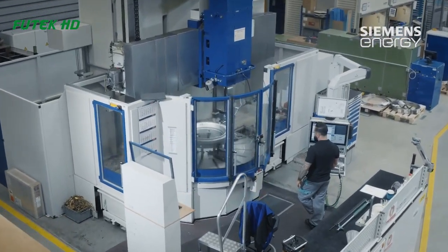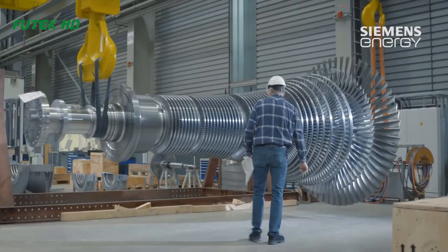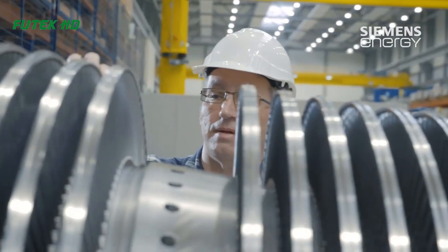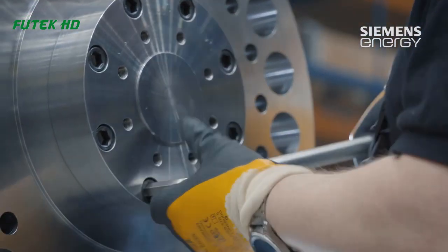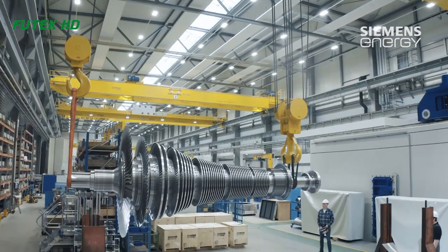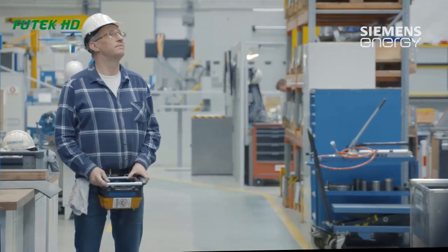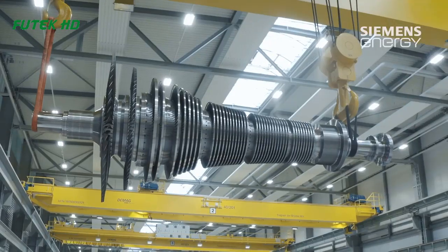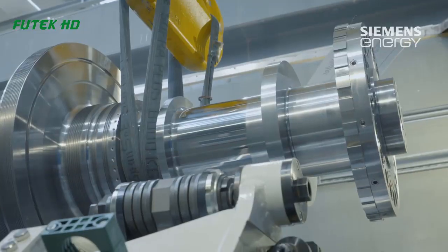Once the turbine is assembled, it is thoroughly tested to ensure that it meets the required performance standards. This involves running the turbine at different loads and speeds to measure its efficiency and output. Any issues are addressed and corrected before the turbine is commissioned for operation.